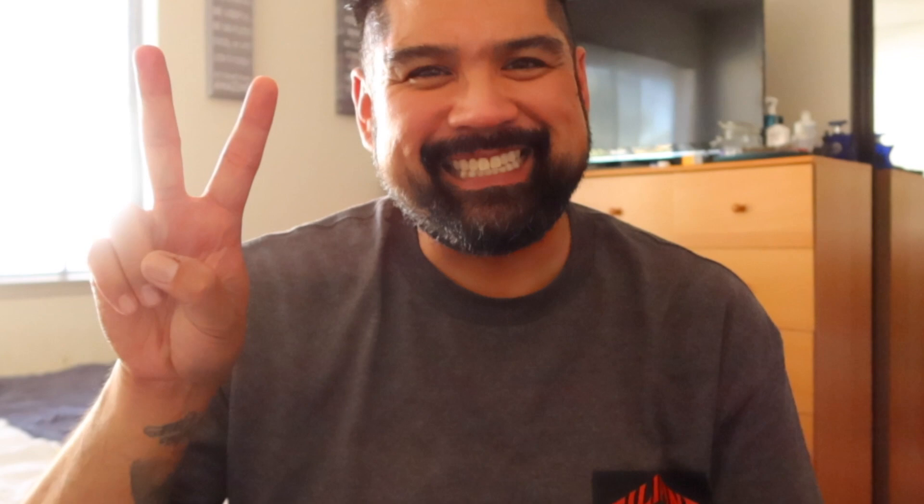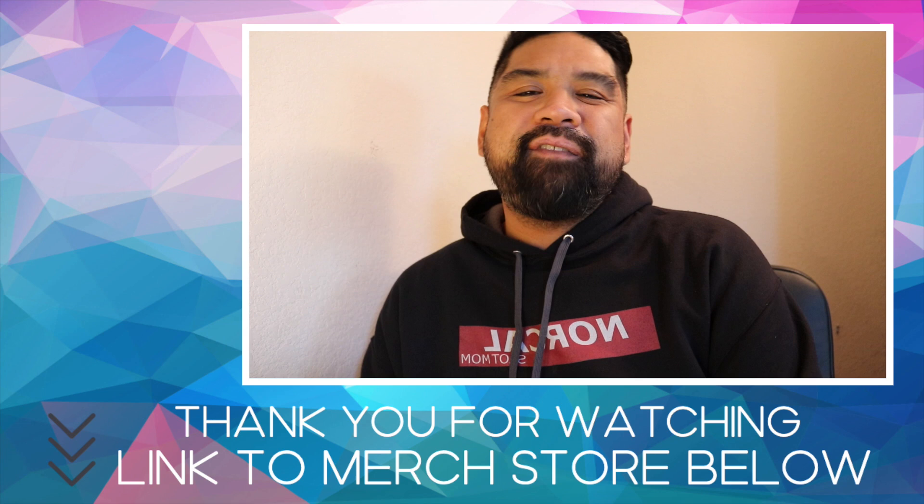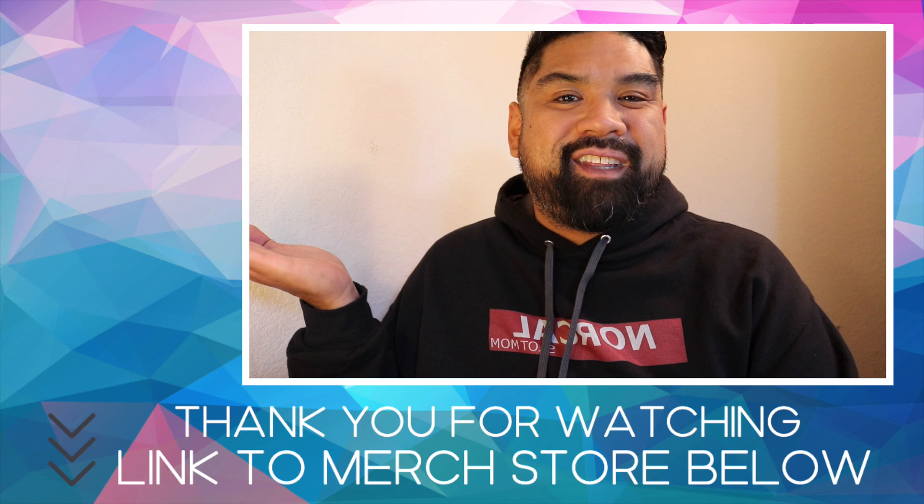Thank you so much for watching today's video. Make sure to leave a comment down below, hit the like button, and subscribe to my channel if you're not yet subscribed. If you want to support your boy, make sure to check out my merch store — link in the description box below. Enjoy the rest of these videos that YouTube suggests for you. Until the next one, my brothers — be well. Peace.